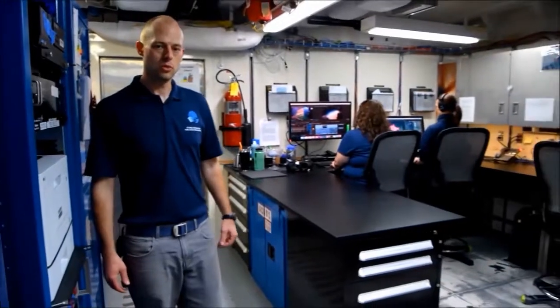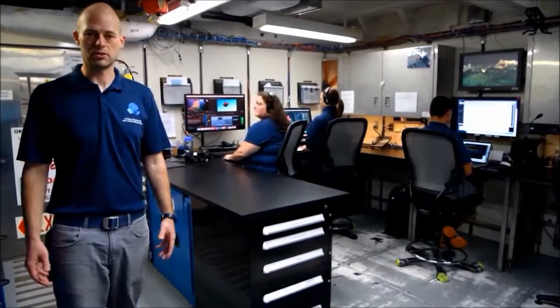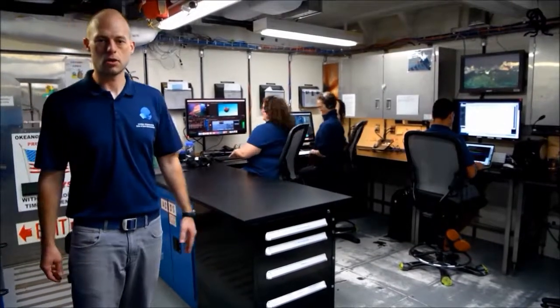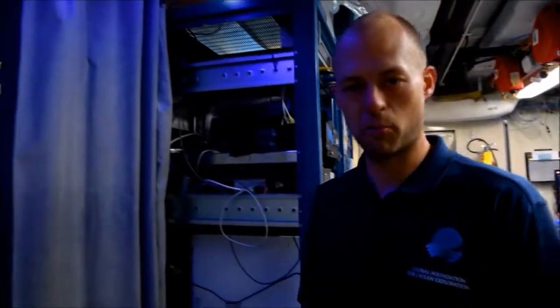This is a place that's a little quieter. It's what we call the dry lab, and it's where a lot of the work goes on behind the scenes. We have people working on video editing, producing all the highlights that you see on the website, and people collecting and organizing all the data and information coming from the ROVs as they explore the bottom of the ocean. And now we're going to take a look at the control room, the brains of the operation.